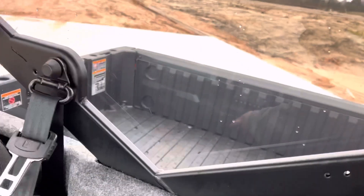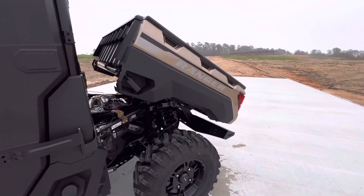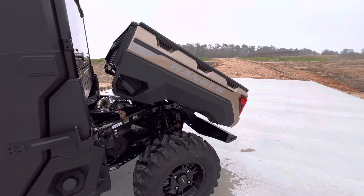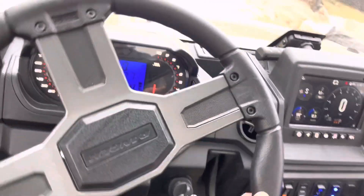Now we get into the cool stuff. Got an automatic dump bed on it — goes up, goes down. Got your four-wheel drive, drive mode shifter right here.